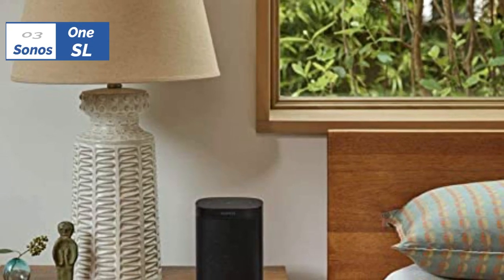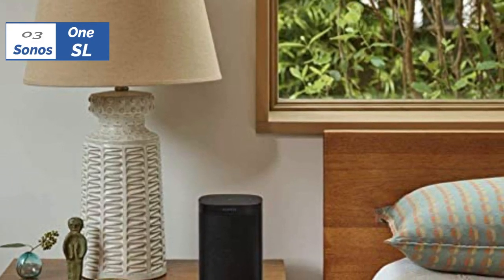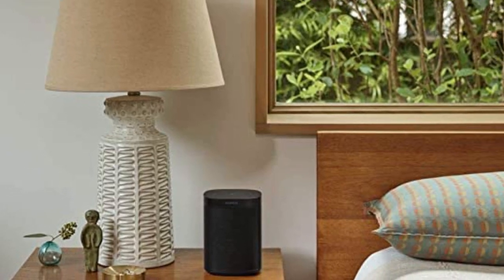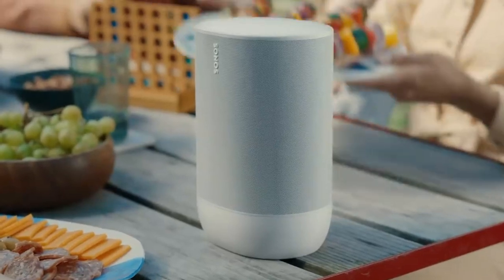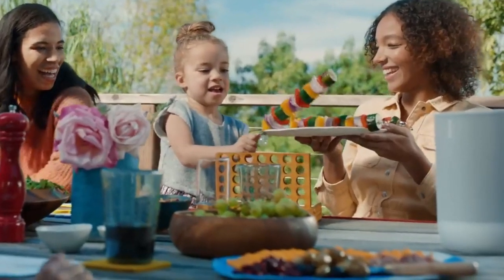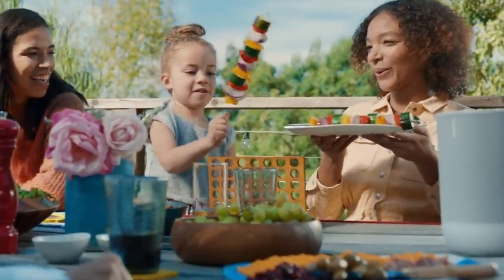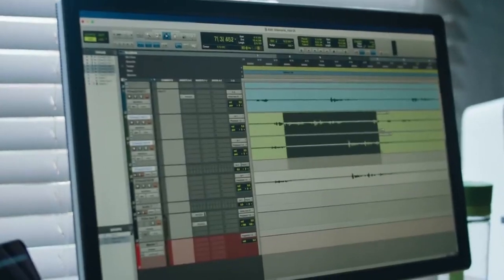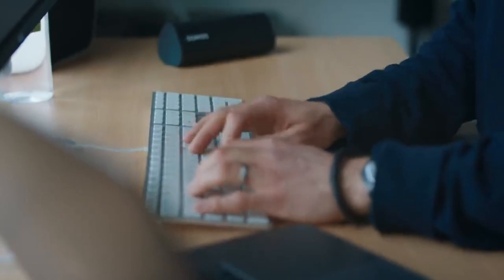The number 3 position is held by the Sonos 1SL Smart Speaker, known as the best for small rooms in 2023. The Sonos 1SL is a slightly different type of bookshelf speaker than others in our review. It comes as a standalone unit that plays music in 360 degrees, making it a great choice for small rooms or slightly larger rooms with a central location. It can also be paired with additional Sonos Smart Speakers to create a surround sound experience.